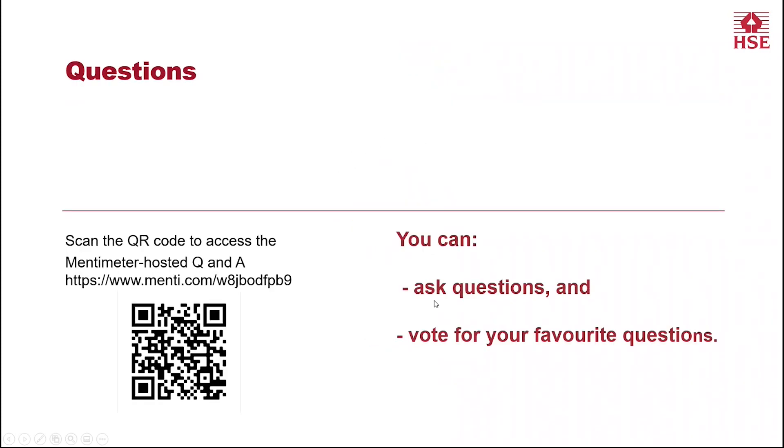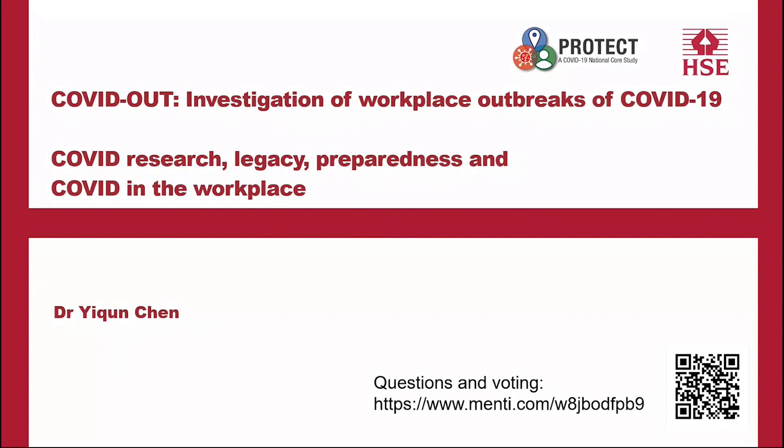I'm very pleased to hand over to my colleague, Dr. Yi-Ching Chen, who's going to start our presentation today by talking about the COVID OutWork study, which has been investigating workplace outbreaks of COVID-19. Thank you, Andrew. I'm going to present the COVID Out study, which is part of the wider, much bigger PROTECT National Core study. The COVID Out study is about the investigation of COVID-19 outbreaks in the workplace to support the current national pandemic response, as well as for future pandemic preparedness.